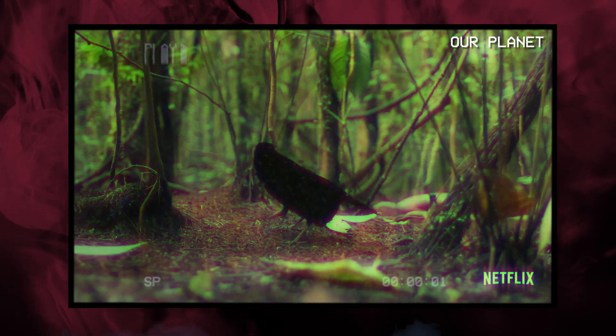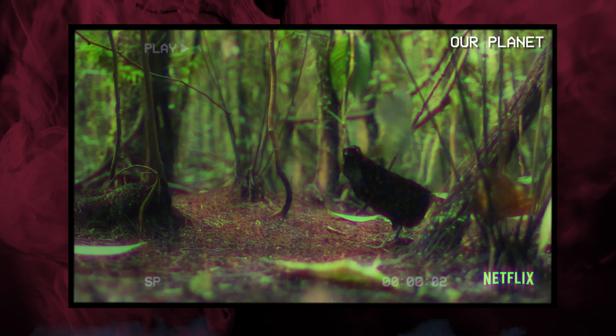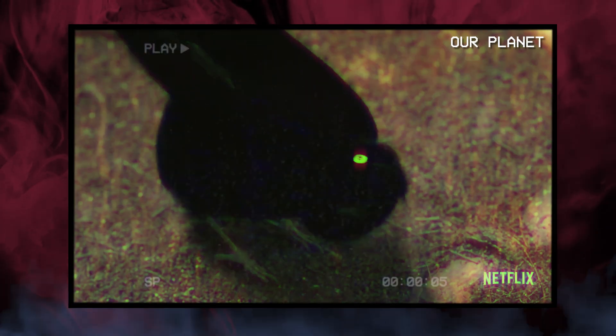In nature, the most efficient biological example of structural light absorption is the super black plumage of Birds of Paradise, which you have probably seen before in some documentaries because they are very good dancers.